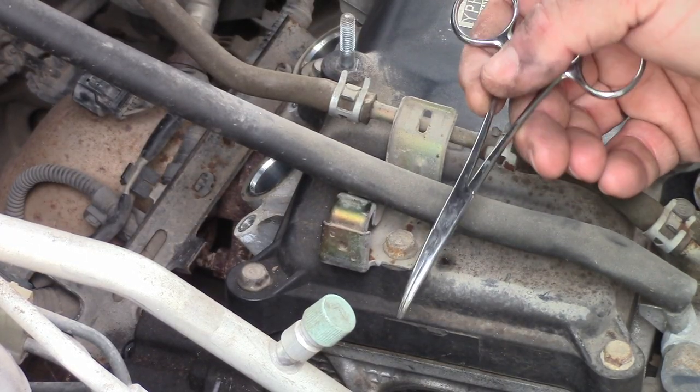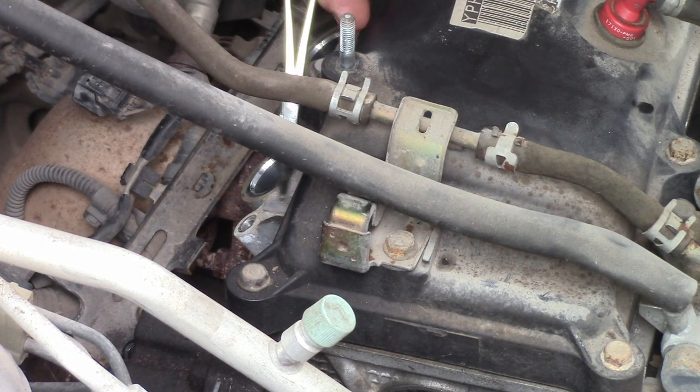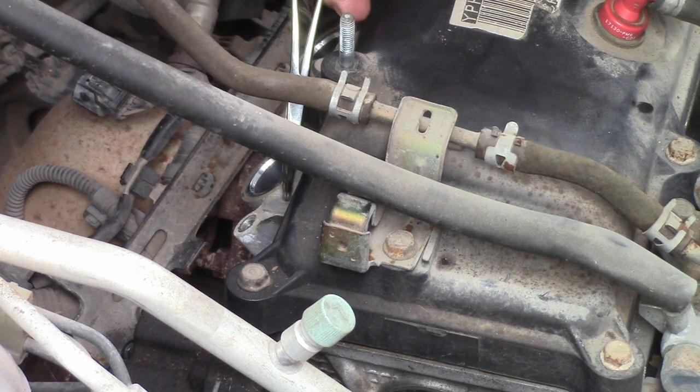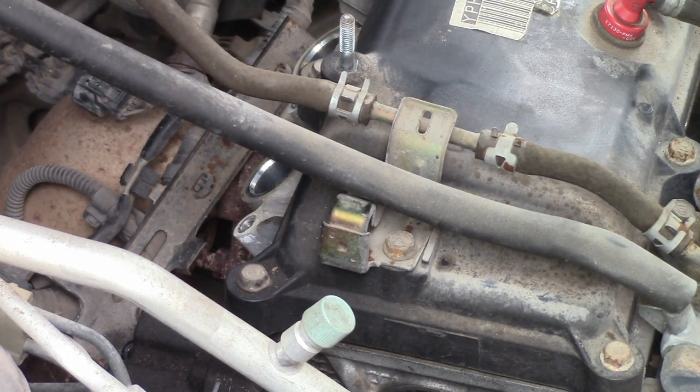The plug is an NGK IR ILZFR5A11. Apparently these are registered for a certain orientation to put the spark in the right place, and that looks like the right spark plug for a Honda Insight. It has some sort of iridium tip. The gap looks a little wide maybe. Right next to where the spark plug sits there's a letter stamped — I had three 'B' spark plugs come out, so it has the correct spark plugs in it.